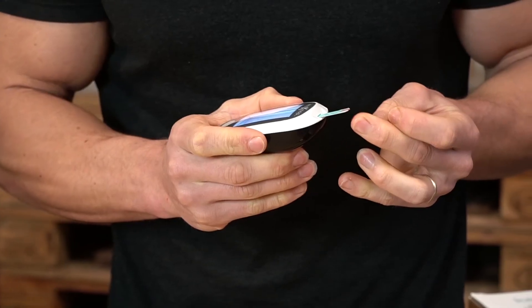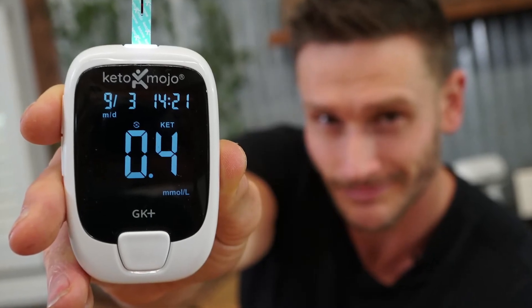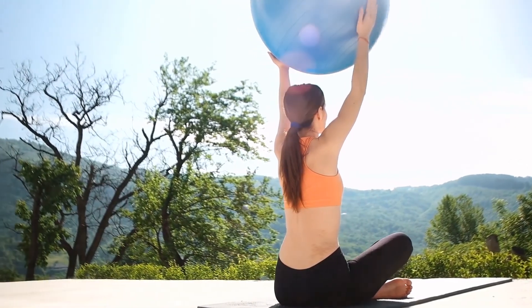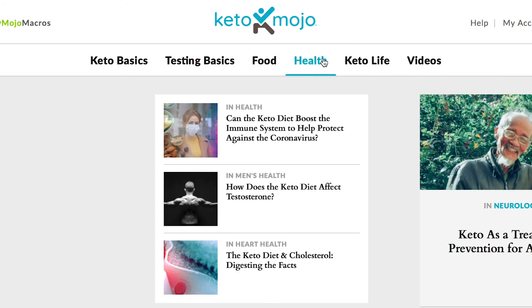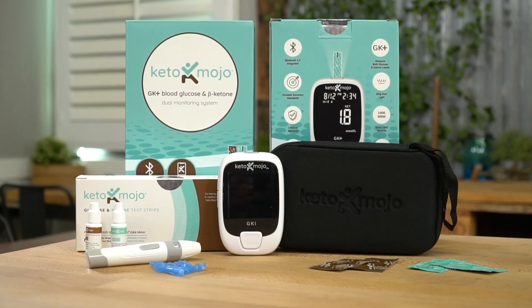I highly recommend that you measure whenever possible. We have a saying here: in God we trust, everything else give me data. So to everyone trying to optimize their body with ketosis, make sure you're taking advantage of a ketone meter that's truly effective and gives you the data you can use to make the best decisions for your life depending on what you're after.